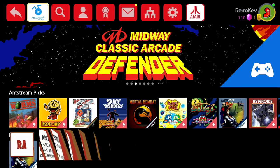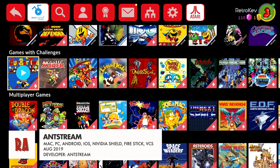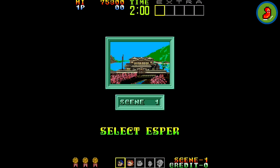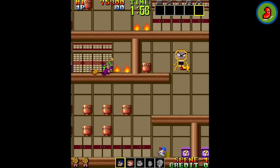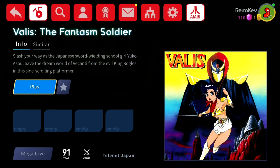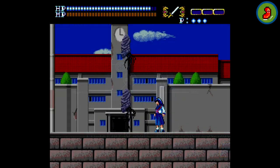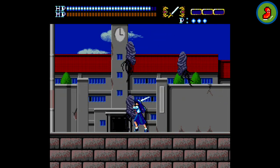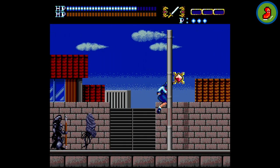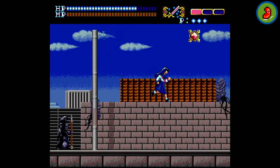I also tried the Antstream app, which has a 30-day free trial for any backer. It's an interesting concept — a streaming service, but only for classic games — essentially what everyone has wanted the Virtual Console to be. The service mostly has Commodore, Spectrum, Arcade, and Sega Genesis/Mega Drive games listed; you can definitely tell this was developed for the European market based on the selection. There are a lot of titles I've never heard of, which is both a good and bad thing. But it runs well — the few games I tried loaded quickly and I was able to play without any feelings of lag or hiccups.